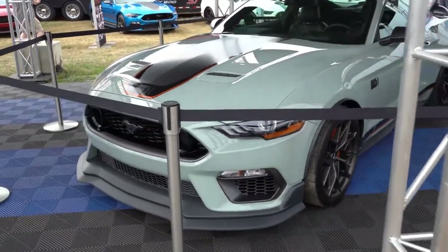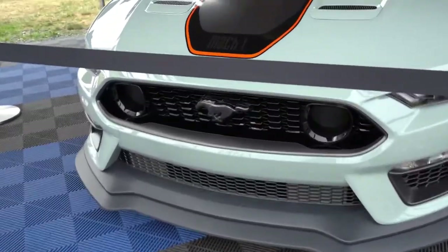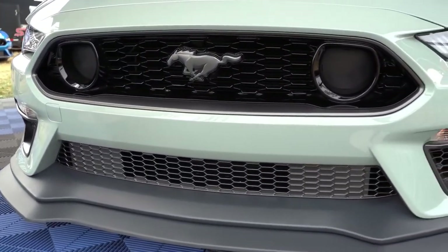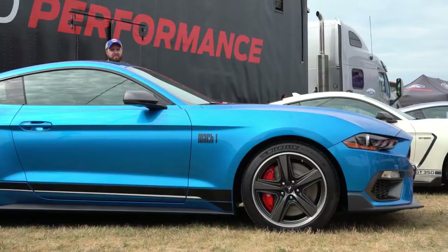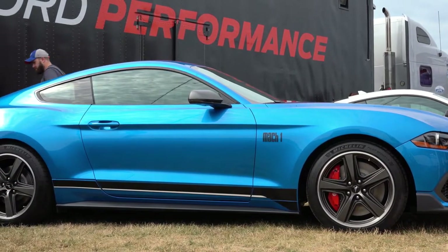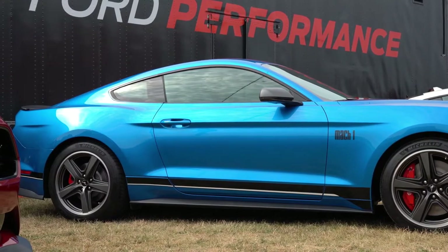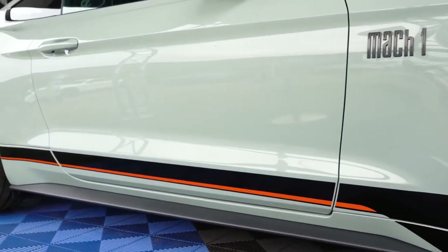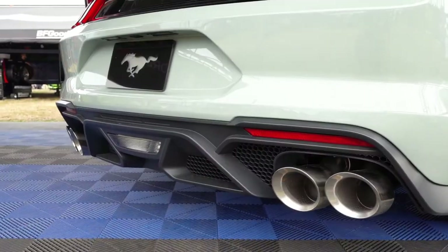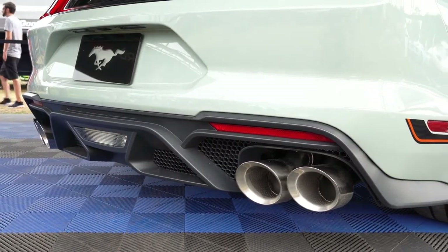Here's the new 2021 Mustang Mach 1 — my thoughts on this one. Essentially, this is the replacement for the Bullitt Mustang — same 480 horsepower. One of the benefits in the Mach 1 is that the 6-speed is a Tremec 6-speed manual, as opposed to the MT-82 that traditionally has been known to be causing issues.